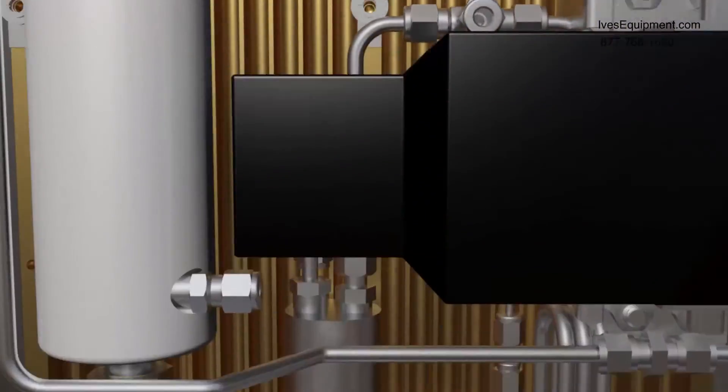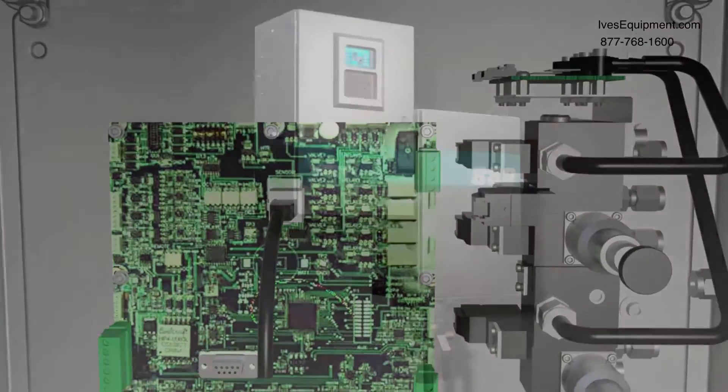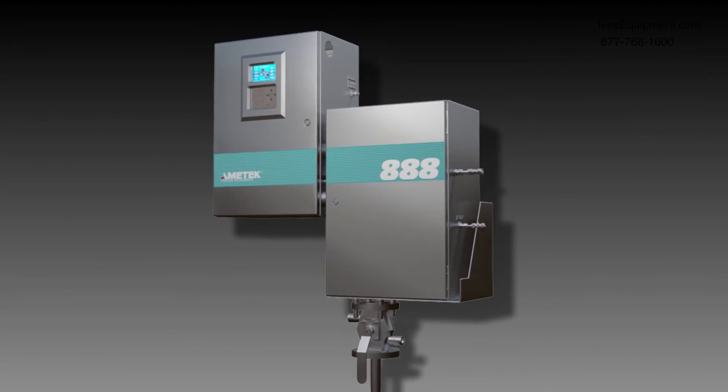The model 888 represents your best solution for sulfur recovery efficiency optimization through tail gas analysis, with the maximum safety and reliability.